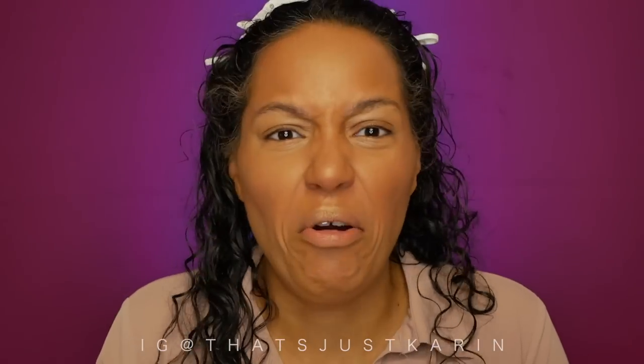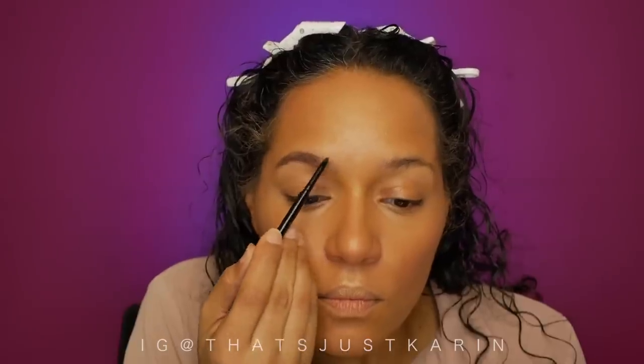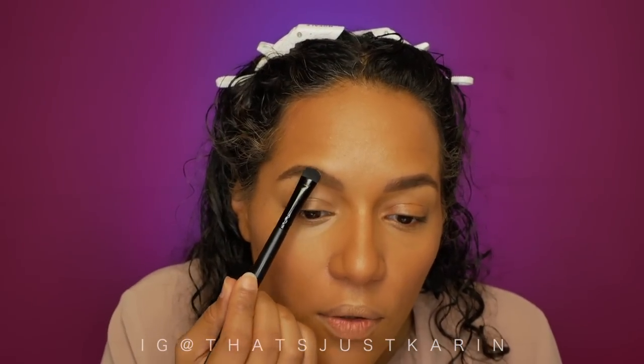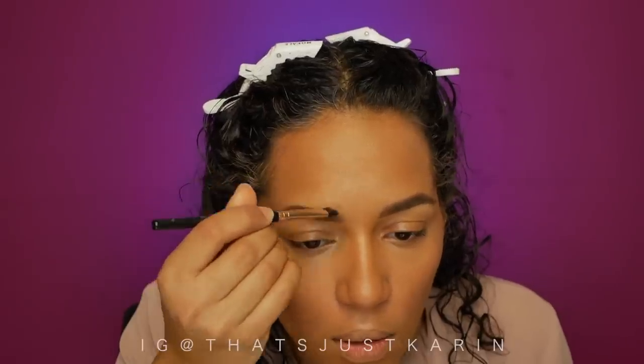For eyebrows, there's no color in these multi-sticks I'd comfortably use. I'm going in with the brunette LA Girl Shady Brow pencil. The writing is literally wiping off the barrel but the color is beautiful. Then adding shade from the BH Cosmetics Ultimate Brow Palette as usual. Taking a little concealer and a touch of NYX color in Caramel.